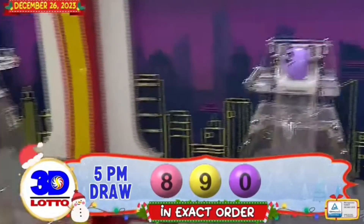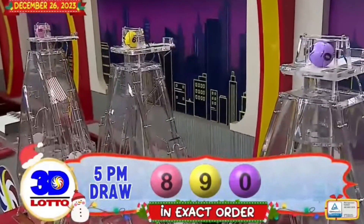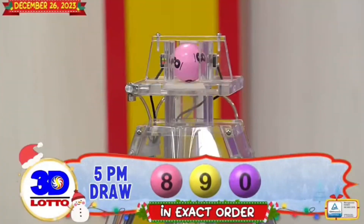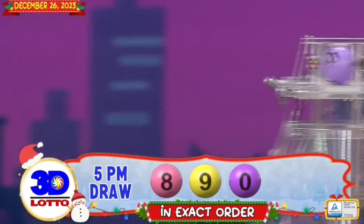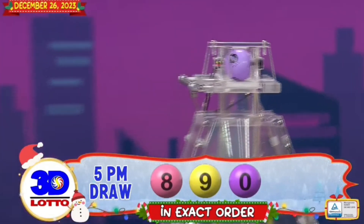Ladies and gentlemen, our 3D Lotto winning combination for the 5PM draw is 8, 9, and 0 in exact order.